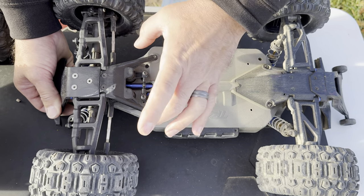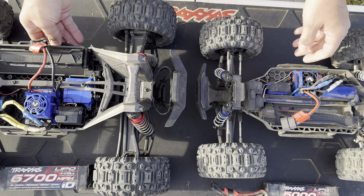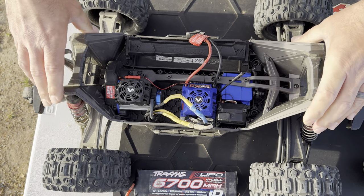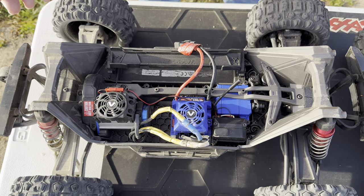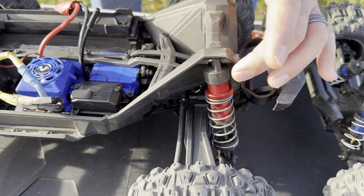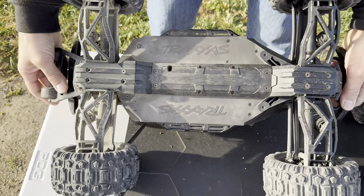The Max has a bucket design that helps keep dirt out and protects everything inside. When you look at these two side by side and run them hard in the dirt, the Hoss just collects everything — kind of like the Slash. The Max's design keeps stuff out and the shocks are enclosed, so even in a head-on collision the chances of breaking a shock are very unlikely. We haven't even broken a shock cap yet, and these are actually the original control arms — we haven't broken one yet.